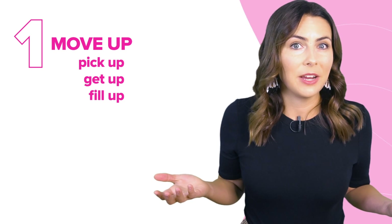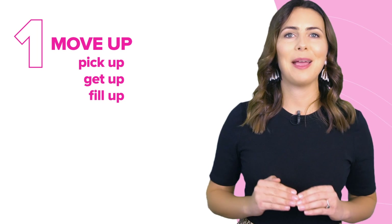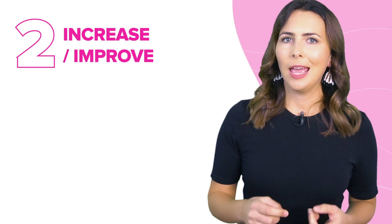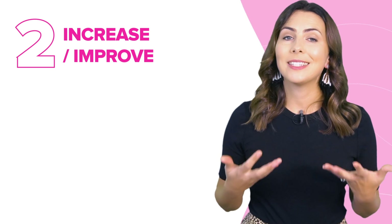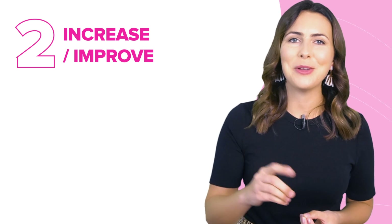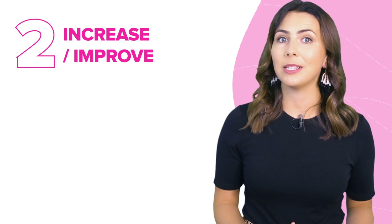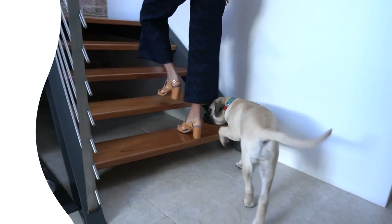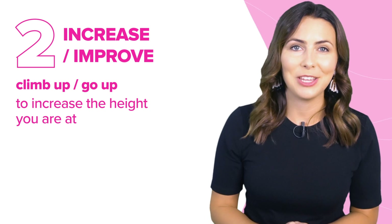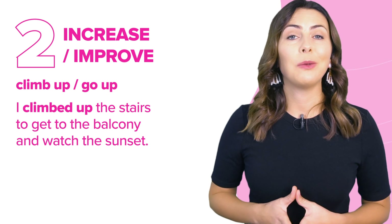You'll notice that in all of these phrasal verbs, we're taking something from a low position and moving it to a high position. The next category is to increase or improve in some way — these words really mean to make something greater, better, or bigger, which is similar to moving something upwards but not quite. We 'climb up' or 'go up' a set of stairs — that's to increase the height you're at and reach a higher level of a building. I climbed up the stairs to get to the balcony and watch the sunset.